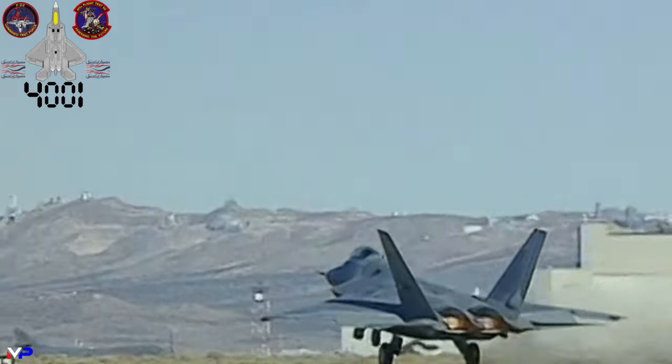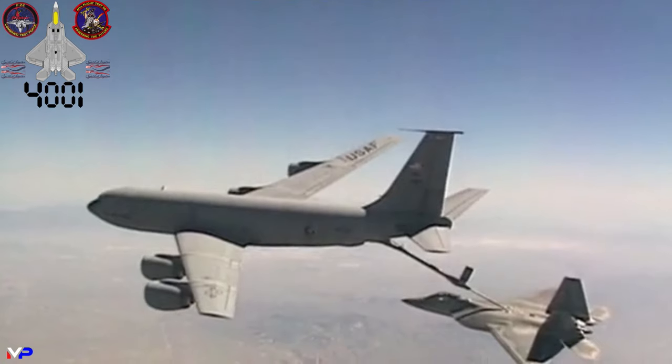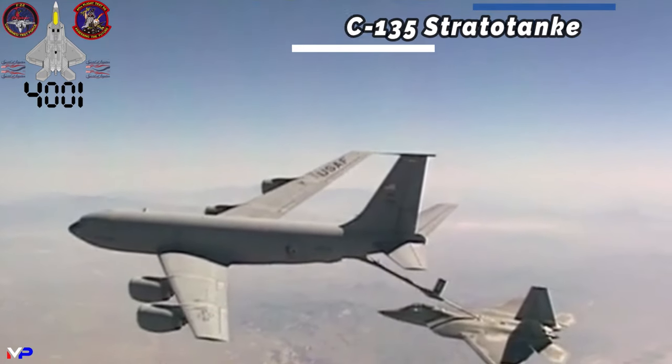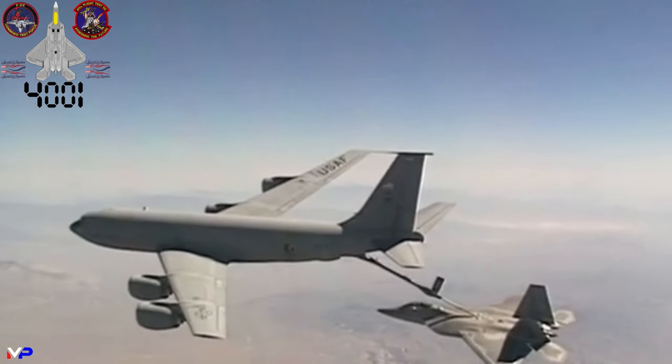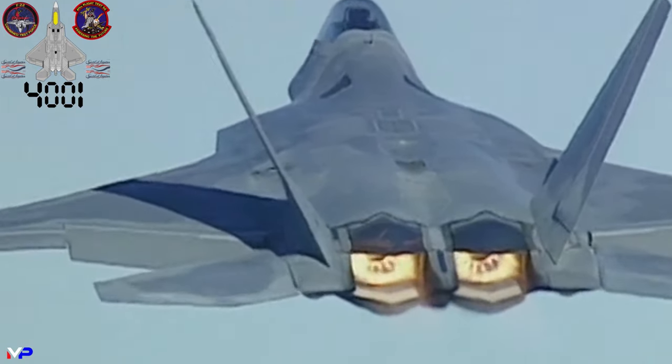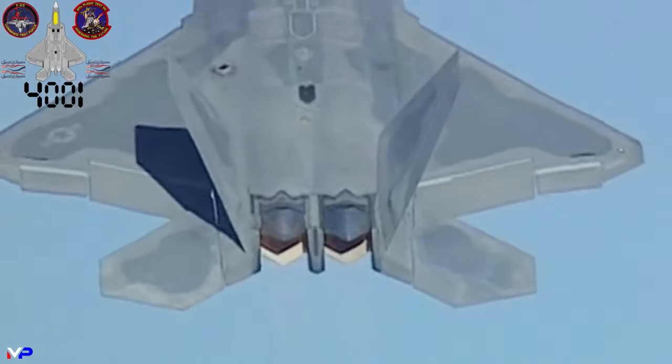A few months later, on July 30th, the same F-22 would partake in an hour-and-a-half-long mission with a KC-135 straddle tanker, testing the safe limits of operations for mid-air refueling. Her flight career would end in 2000, when she was transferred to Wright-Patterson Air Force Base, Ohio, for live-fire damage tests.